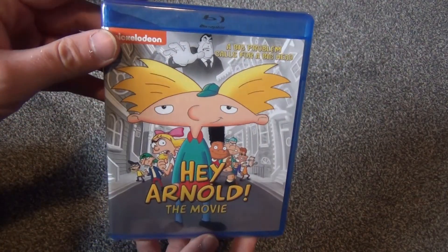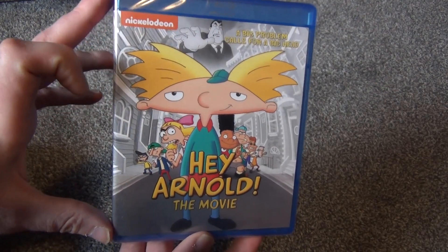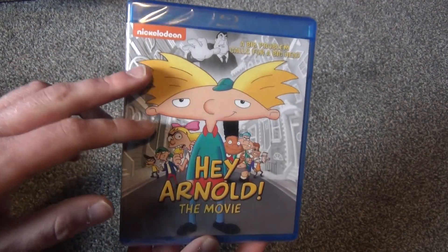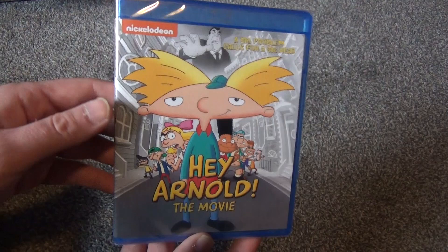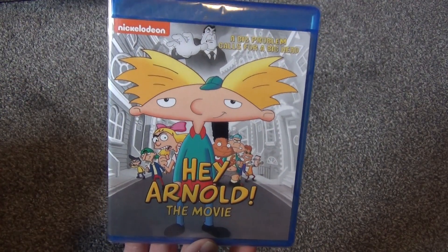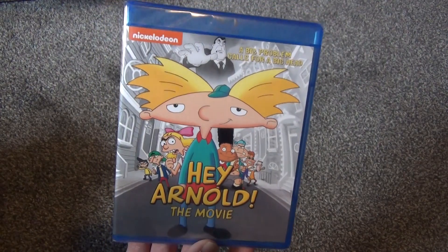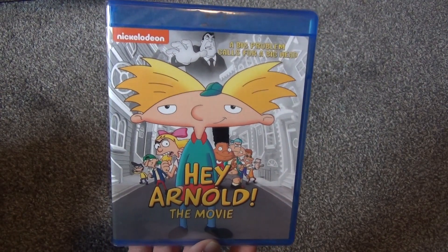I got this on Amazon — it was, I think, $17.99. And I know I should have pre-ordered it because it was on sale for $12.99. But the price went up a little bit after it was released. Not a huge deal.